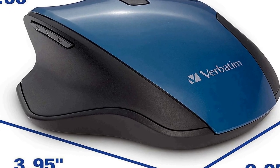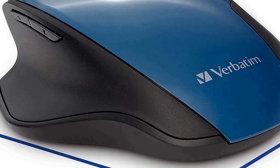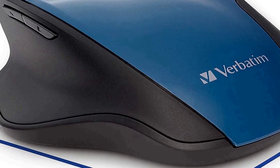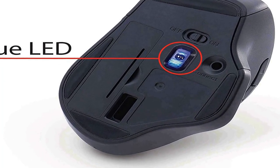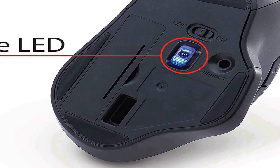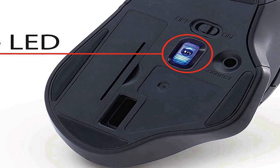Adjustable DPI button — easily switch between 800, 1,300, and 1,600 DPI. 2.4 GHz wireless connection for lag-free performance. Blue LED technology allows for use on virtually any surface with precision and control. Plug-and-forget nano receiver connects the mouse to your computer. Verbatim has been a leader in data storage technology since 1969 and supports this product with a one-year limited warranty and technical support.